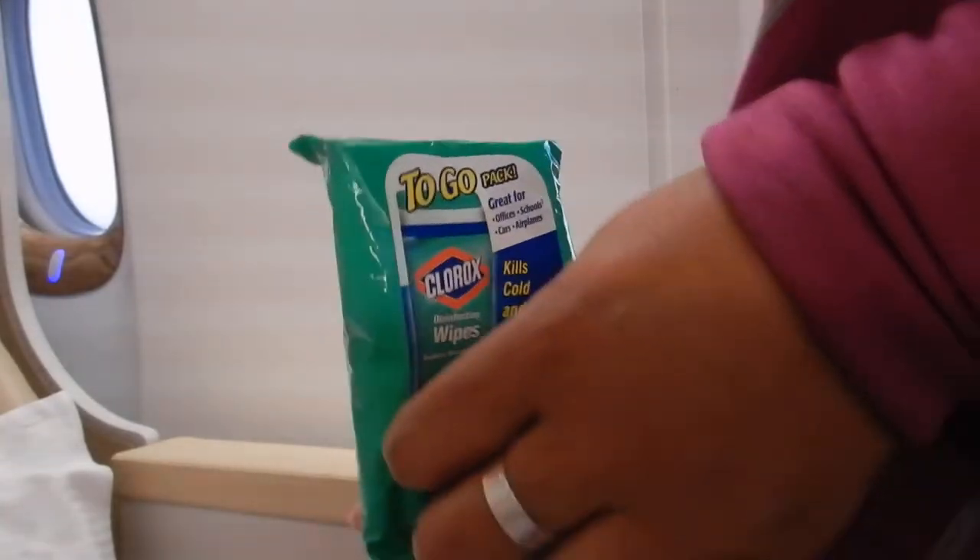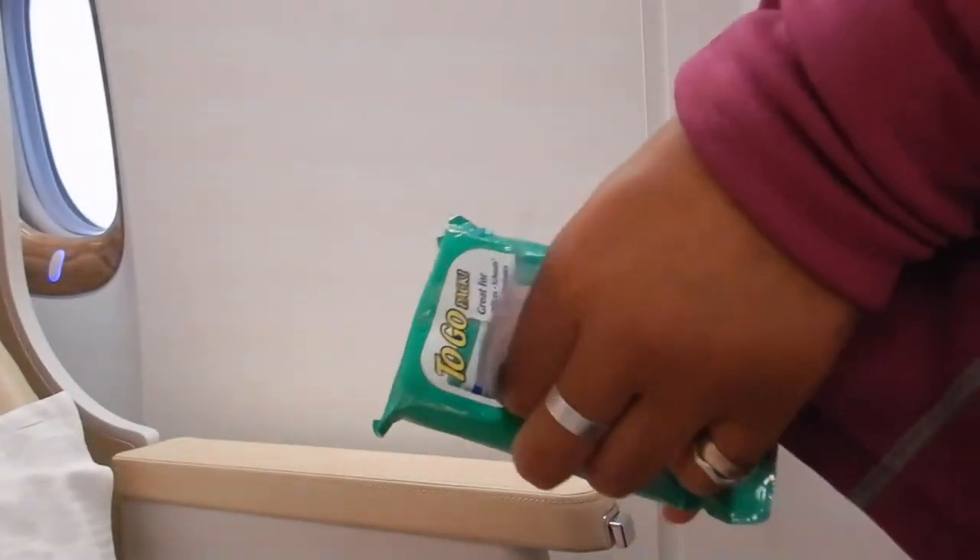I've been wiping down tray tables and all sorts for a while now anyway on board, even before all of this happened. I'll take out a few wipes and put them in a ziploc bag.